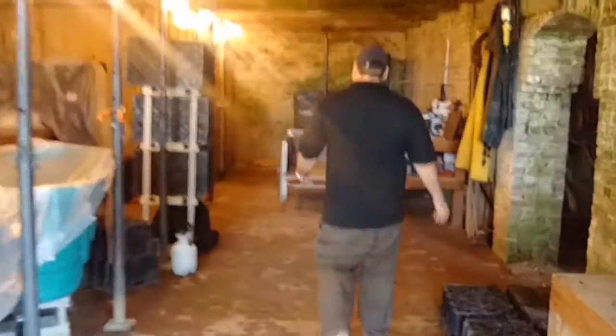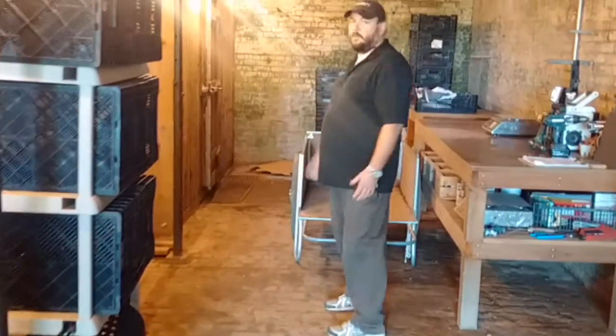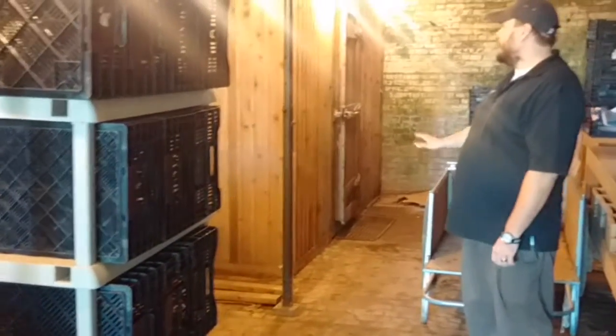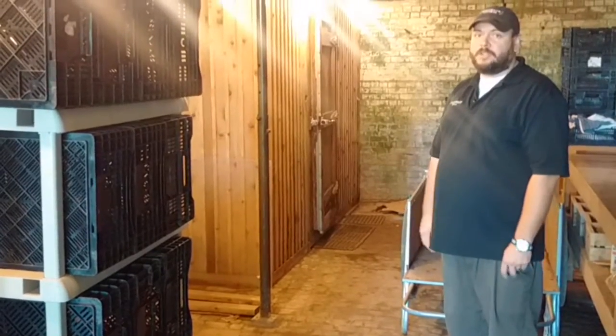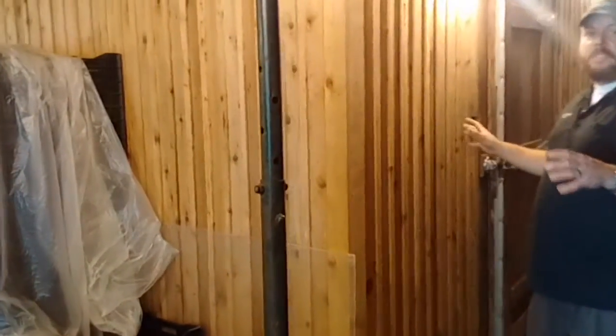CoolBot is a really fantastic device for small-scale farmers where it takes a window air conditioner unit or a mini-split and allows you to use it in an insulated room in order to keep it at a refrigerated temperature. What they did was they framed it in here and put it in a naturally-cooled space since we're slightly underground right now. It's much cooler in here than it was when we walked out there.